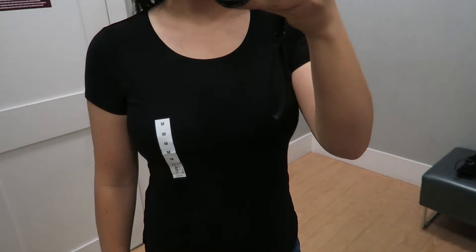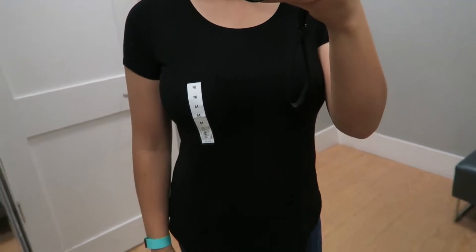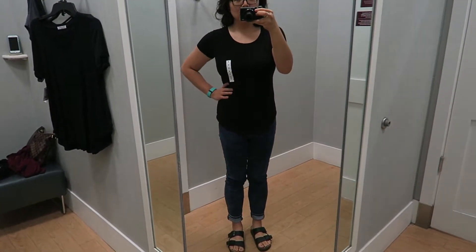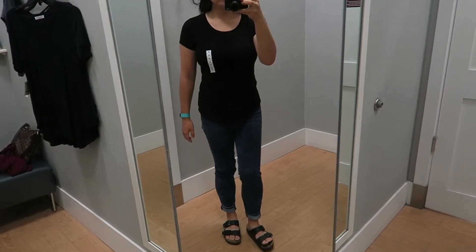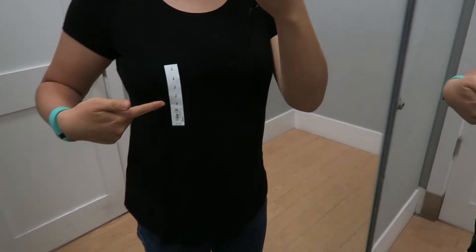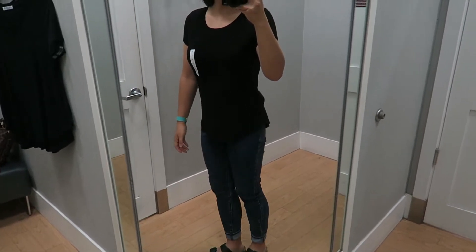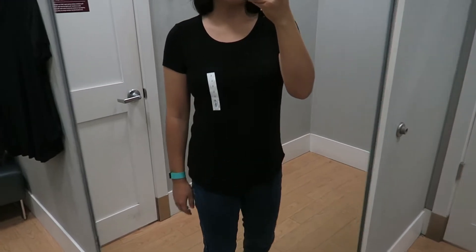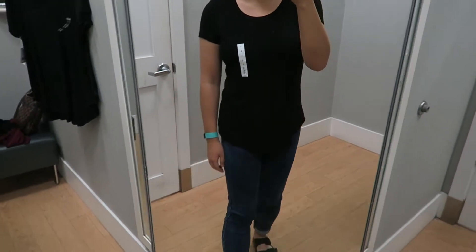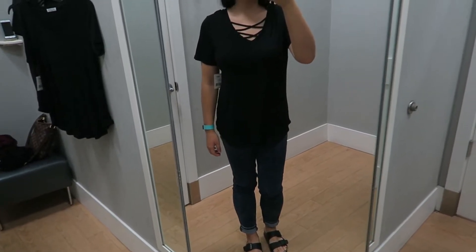Here is a black scoop neck one from the same line — same brand, just a scoop neck versus a v-neck. I tried it on in a medium and it fit really good. Again, that curved hemline is really flattering. In the next clip I try it on in a large, and I felt more comfortable in the large — it still remained pretty fitted, but I felt like if I were to wash it and something went awry, it would still hold most of its size and shape. I'm also realizing now that my American Eagle jeggings are definitely too big on me.